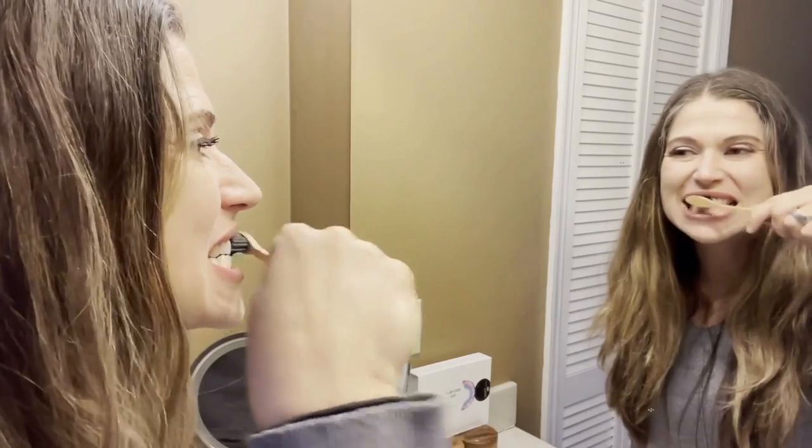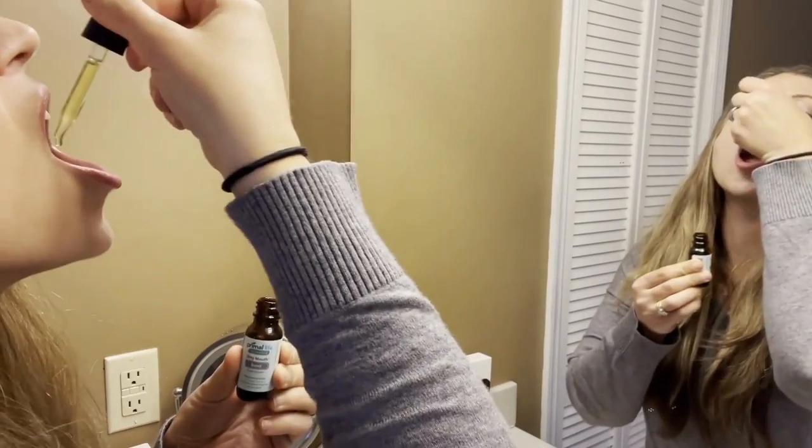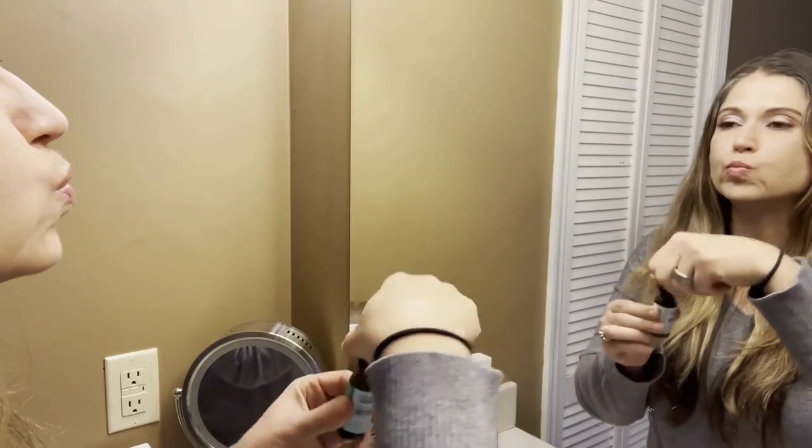With the Primal Life Organics Real White LED Teeth Whitening System, you can choose whether to do a blue treatment, a red treatment, or both at the same time. I always use both because — best of both worlds. The system is designed to be used in conjunction with good oral care: brushing for two minutes at least twice a day, flossing daily, and skipping the alcohol and antimicrobial-based mouthwashes, opting instead for something like the Primal Life Organics Gum Serum, which is essential oil-based and won't disrupt the entire oral microbiome.